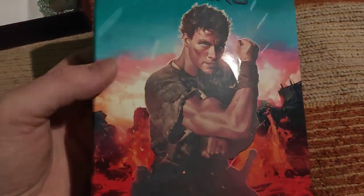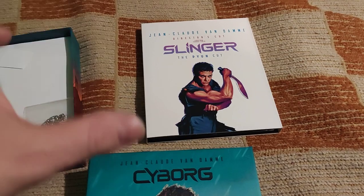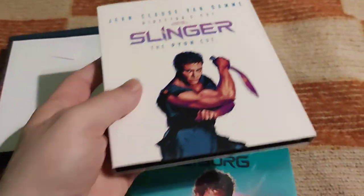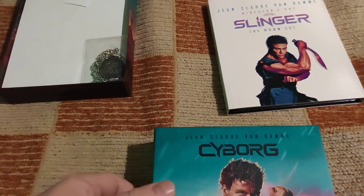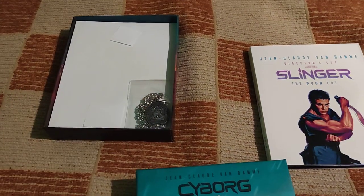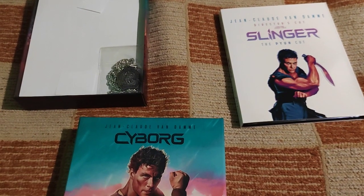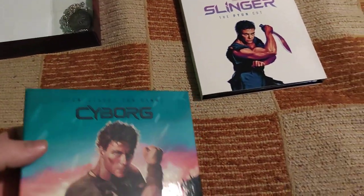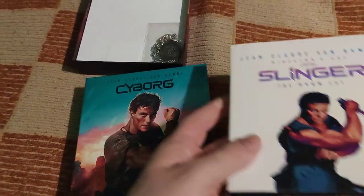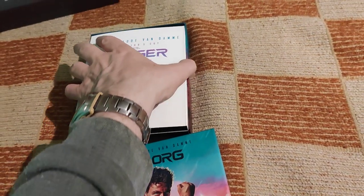In the last couple of years they've made some really great collector's boxes with incredible artwork. Slinger, as far as I know, can't be bought separately — it's provided as a quote-unquote gift when you buy the Cyborg box. You also get this necklace that the Jean-Claude Van Damme character wore in the movie. Both things come separately with the option to put them in the box.